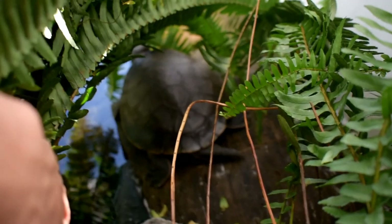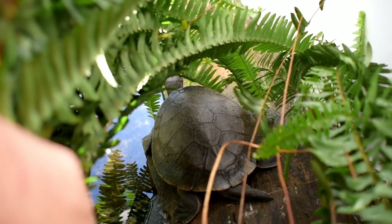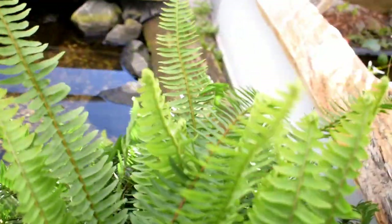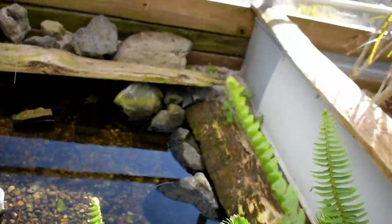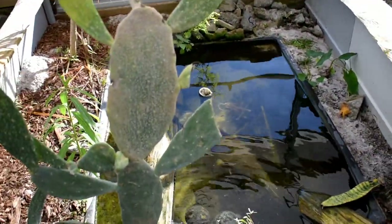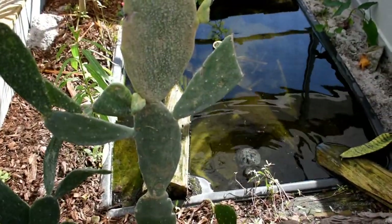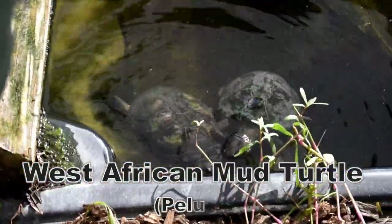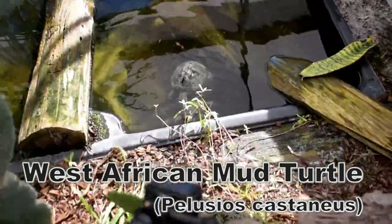Billy's side neck. This enclosure is African mud turtles — which species? They're the ones without a hinge. Cutest. They have a lot of personality for sure.